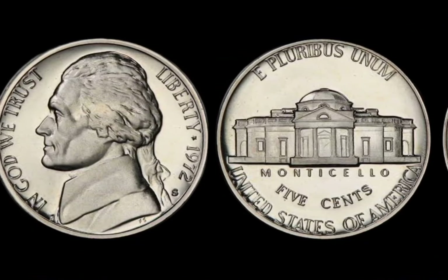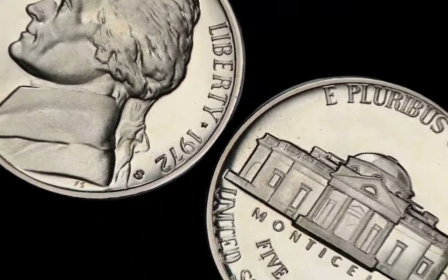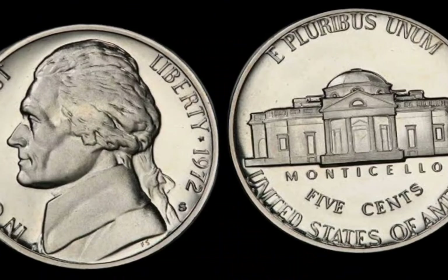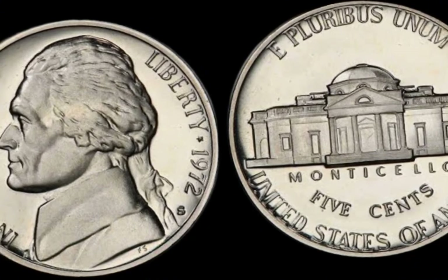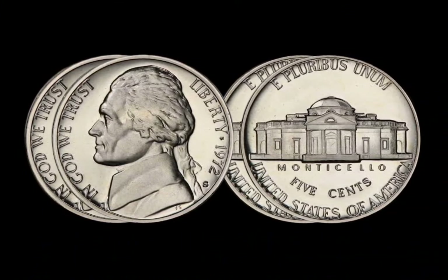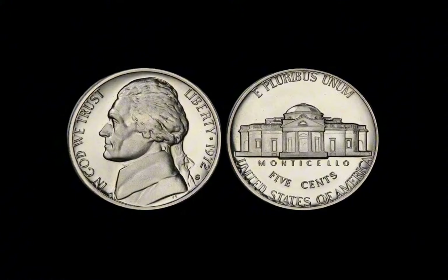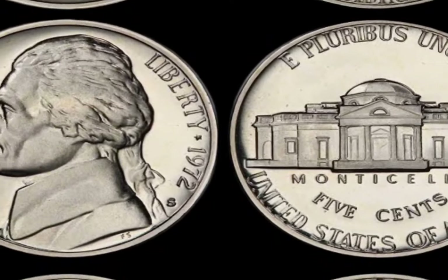Where can you find one of these valuable coins? It's always a good idea to start by checking your change. Though half-dollars are less common in circulation today, you can still come across them in coin rolls from banks or even in older collections. You can also visit coin shows, flea markets, or online auction sites like eBay to see if you can score a 1972 half-dollar at a bargain. Just be sure to verify its authenticity before making any purchases. The 1972 half-dollar might be just 50 cents at face value, but its true worth could be life-changing. Go check your coins and let us know in the comments if you find anything interesting.